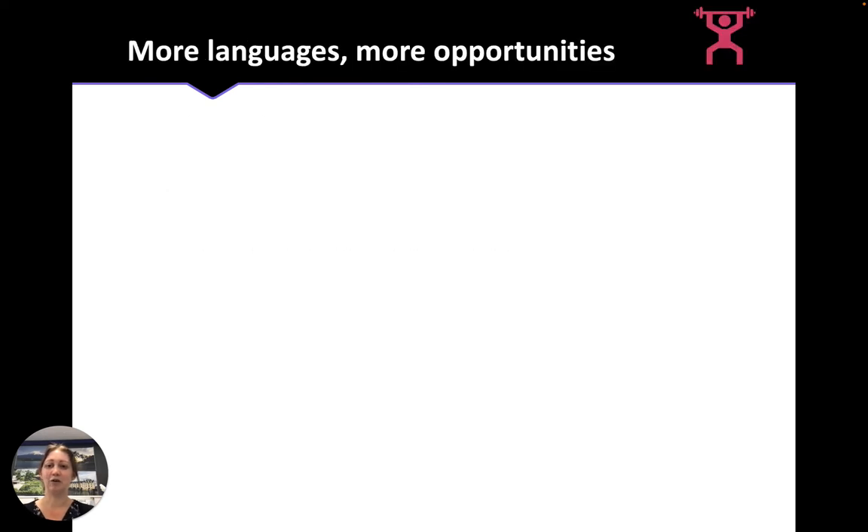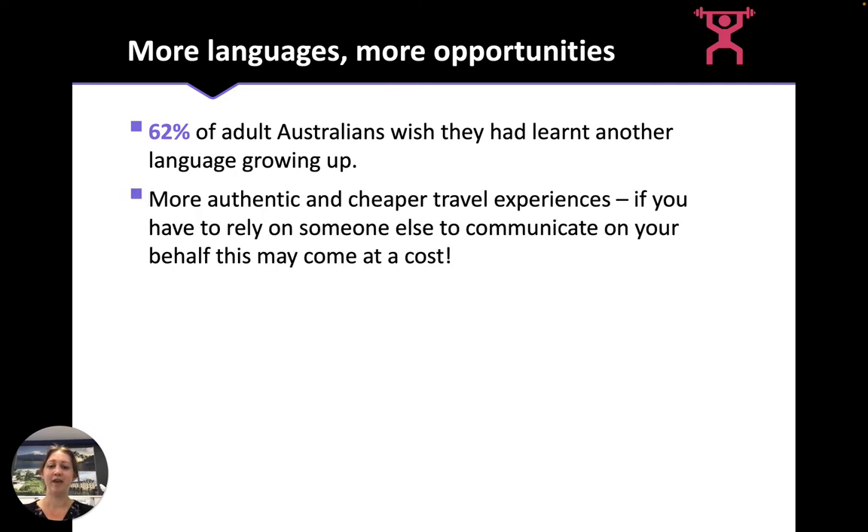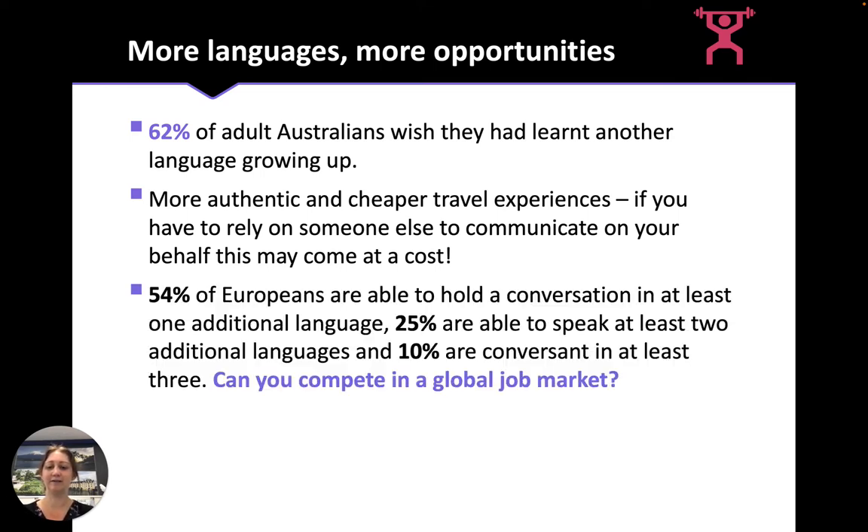More languages lead to more opportunities. 62% of adult Australians wish they had learnt another language growing up. Knowing other languages leads to more authentic and cheaper travel experiences — if you can communicate in the language of the country you're travelling in, you don't have to rely on somebody else, and you can have more interesting experiences. In Europe, 54% of Europeans can have a conversation in at least one additional language, and many can hold a conversation in two or even three. Thinking about a global job market and global travel opportunities, it's important to be competitive.